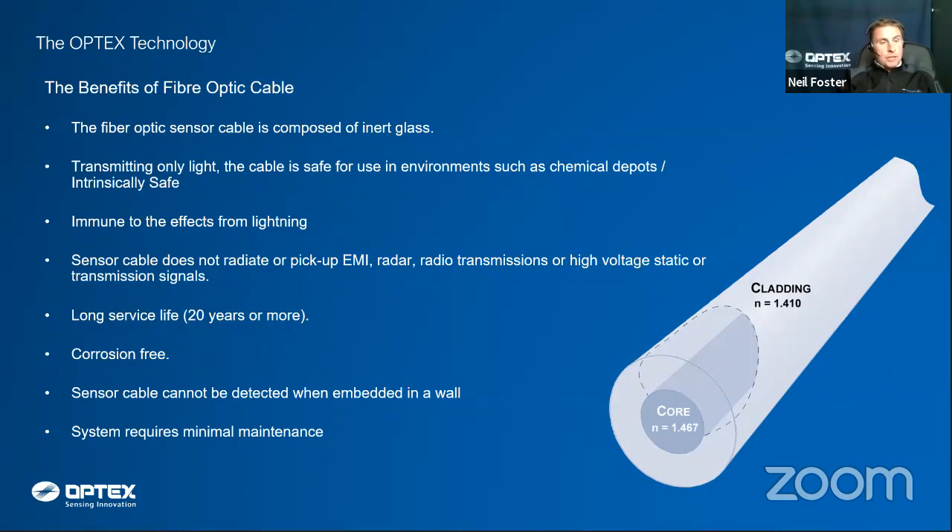The system is also immune to lightning strikes. Putting cable on a fence line risks attracting lightning, but with fiber optic cable there's no chance of it being induced into the cable and transmitted to the alarm processing units. Likewise, it doesn't radiate or pick up any electrical, radar, or radio interference, making it ideal for telecom sites.